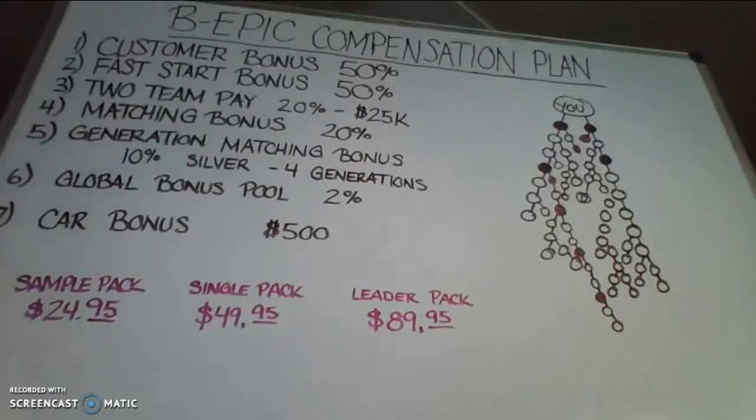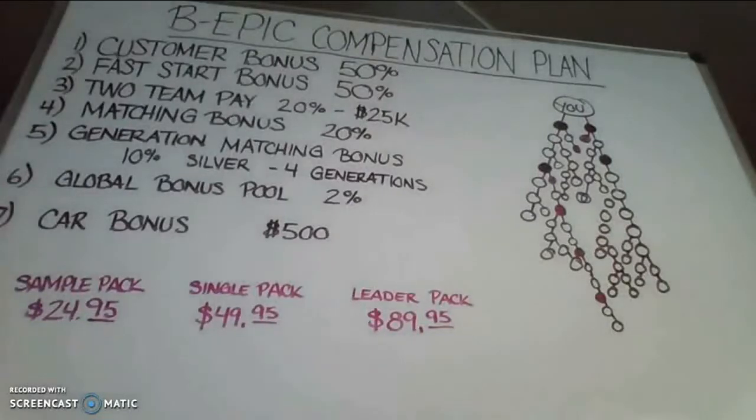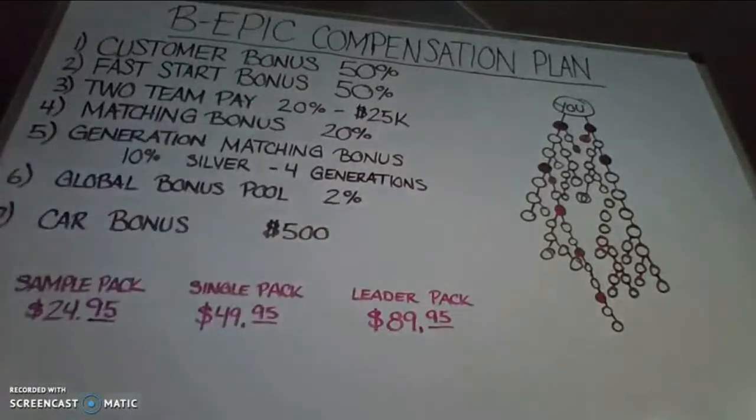The second way that you get paid is the fast start bonus. You get paid once again 50% commission when you get a brand new person started in the business, based on their product package.